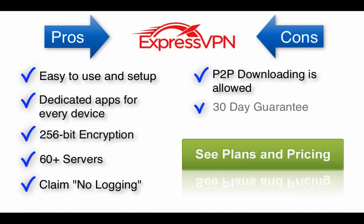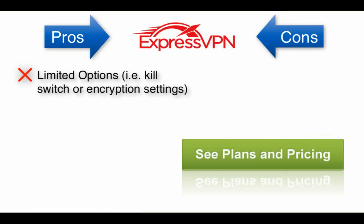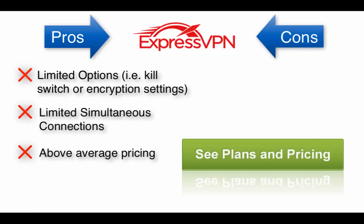Best of all, and this is a major selling point for them, ExpressVPN offers a no-questions-asked 30-day money-back guarantee — that's a huge plus. On the flip side, ExpressVPN is quite limited in terms of options such as an internet kill switch or varying levels of encryption, which the average person doesn't care about anyway. Simultaneous connections are limited, and they're also a bit pricier than the average VPN, but that's something I think they make up for by being such a plug-and-play VPN.